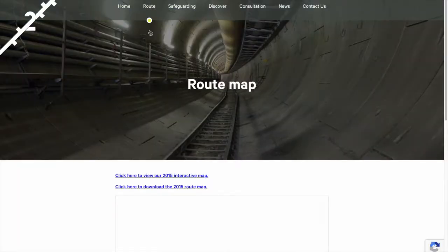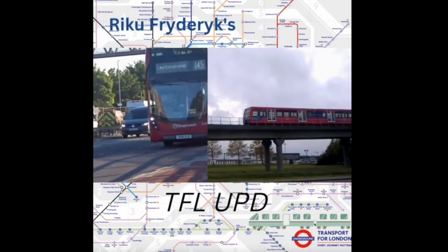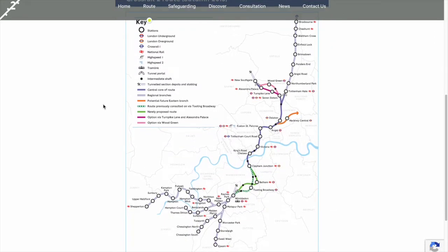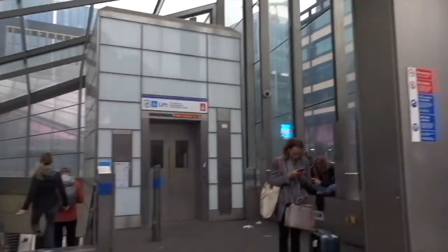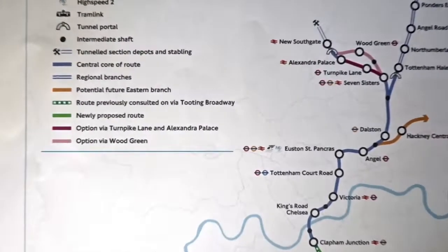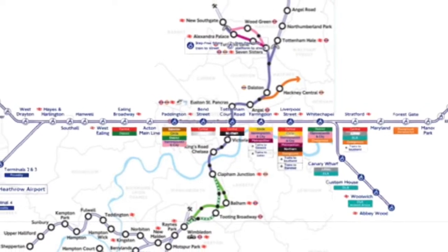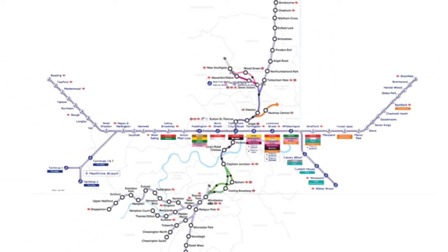Let me explain this map. On Crossrail 2's official website, you can find a colour-coded map of the proposed train line. Tottenham Court Road, which you could say would be considered the centre of the Elizabeth Line, is the only station which would connect with Crossrail 2. Perhaps hence the name, as the two maps conjoined look like a cross in the form of a rail map.